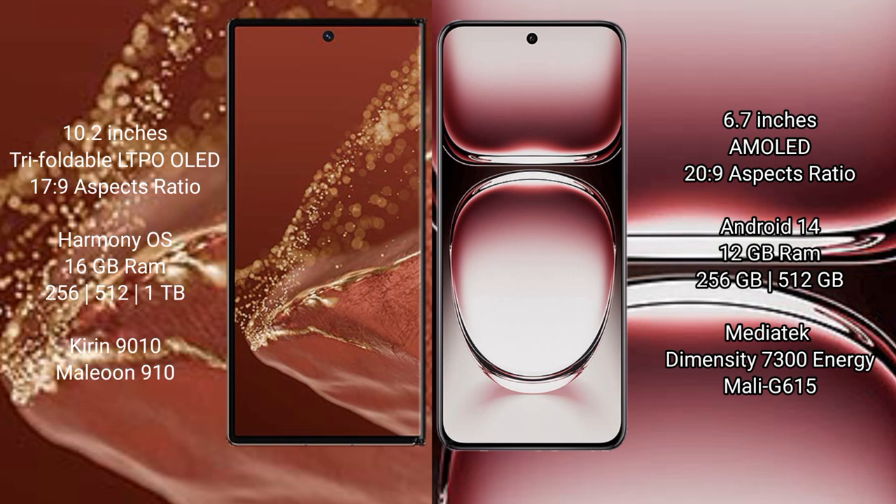The Huawei Mate XT Ultimate has 16GB RAM with 256GB, 512GB, or 1TB internal storage options, powered by the Kirin 9010 processor with GPU 910. The OPPO Reno 12 Pro has 12GB RAM with 256GB or 512GB internal storage, powered by the MediaTek Dimensity 7300 processor with GPU 615.